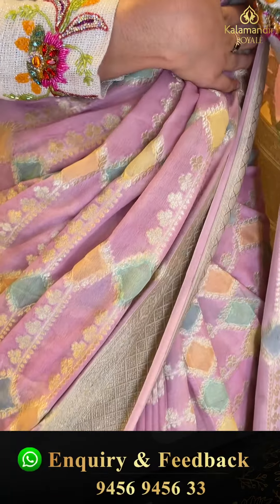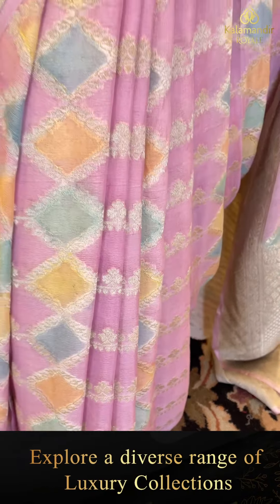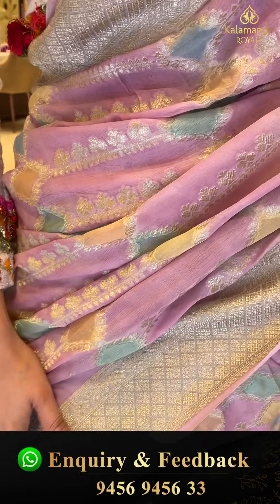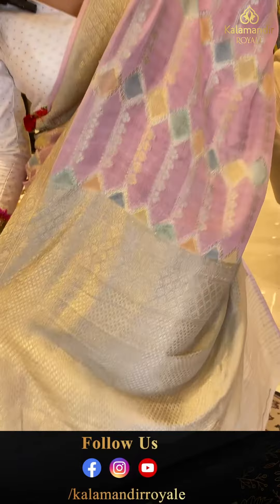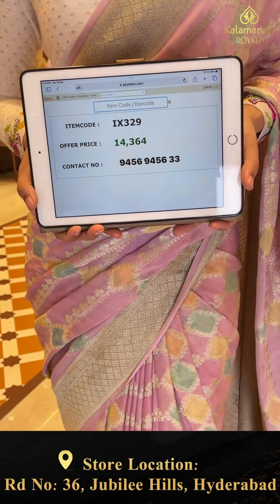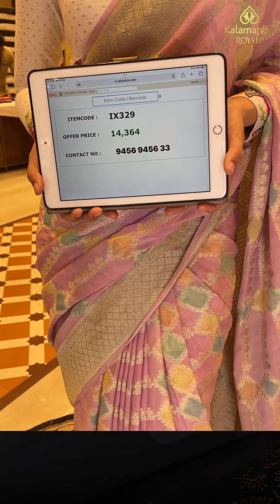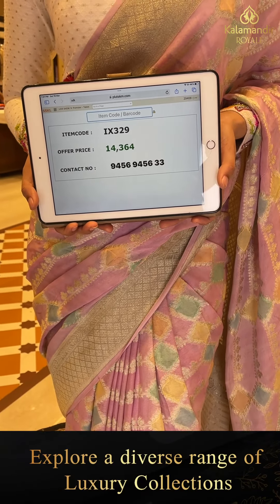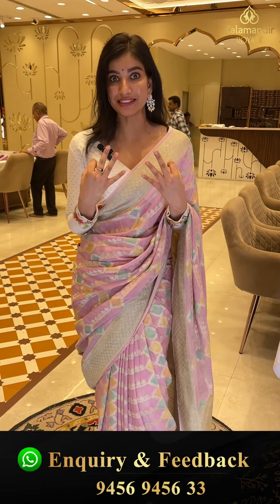We can start with this pretty color. There are a lot of trending lilac color, manti color sarees. There are golden flowers on the body. On the border we have this champagne gold check style design. This is the brocade pallu — greenish color and beige color — and the blouse. Our number is 9456-9456-333.